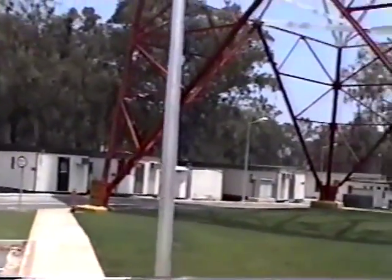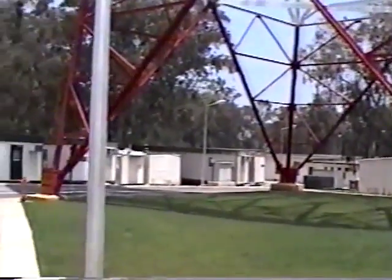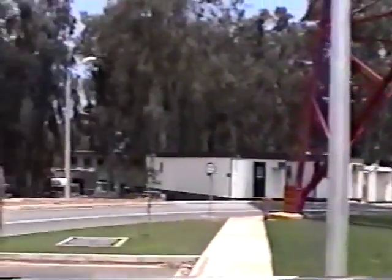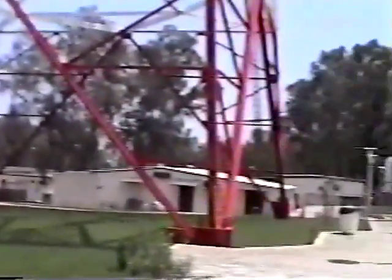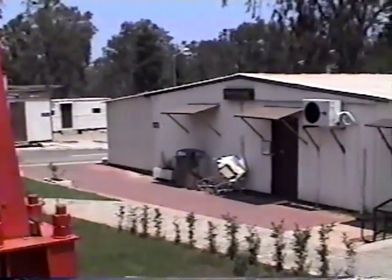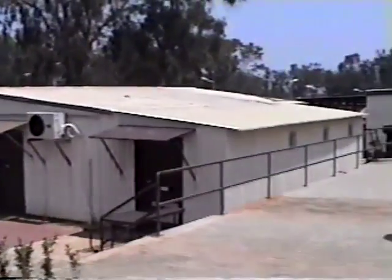Those are the buildings over there. That's ITT — see, that's the civilian contractors, CE and such. And there's the base exchange slash out there. That's all we got.